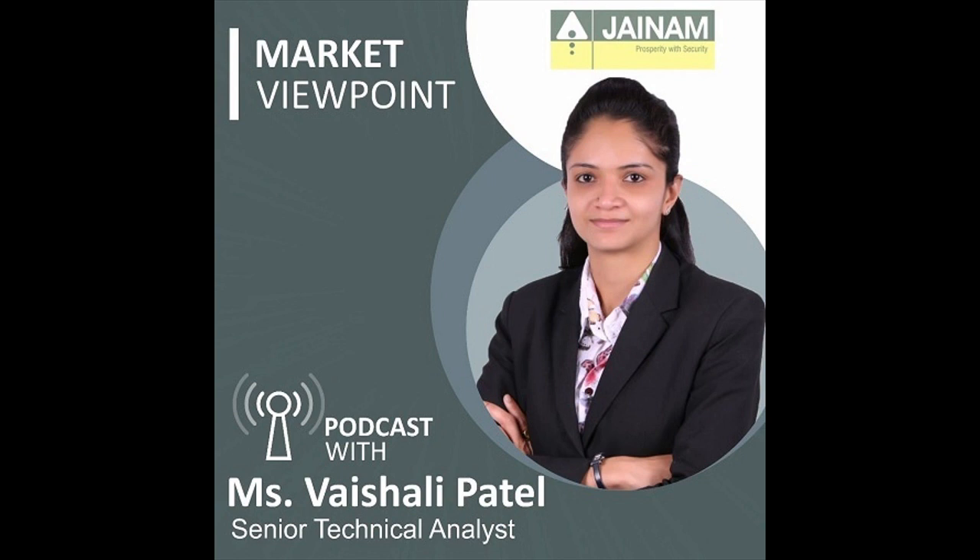Now let's look at the top gainer and loser index. The top gainer was the Nifty Media Index, which closed at 1,916 with a gain of 6.7%. The top loser was the Nifty IT Index, which closed at 53,926 with a loss of 0.4%. Now let's see what happens on the chart.